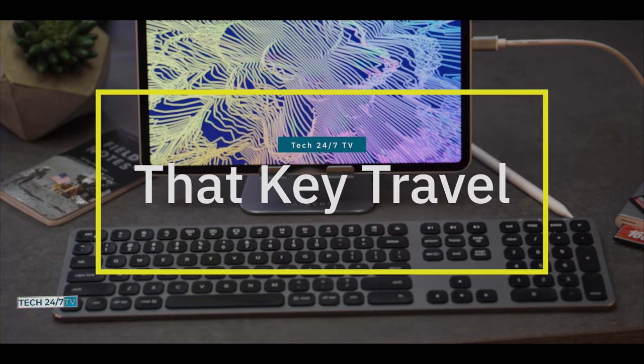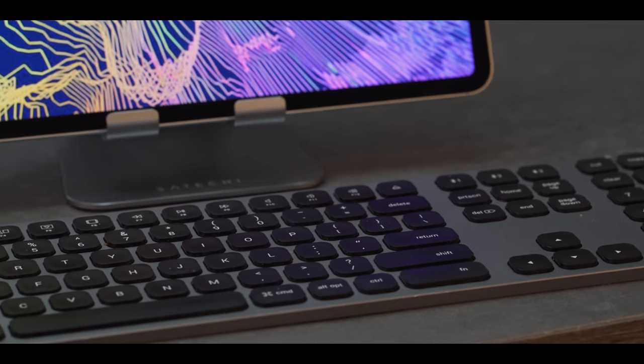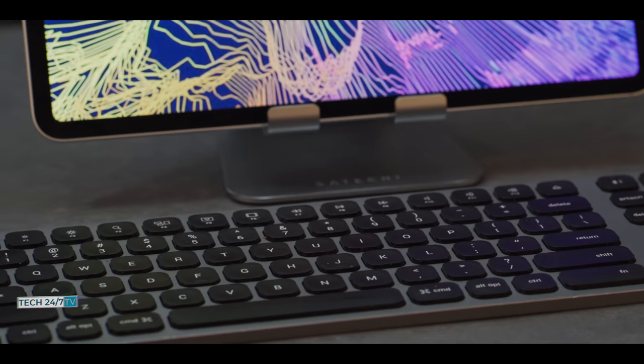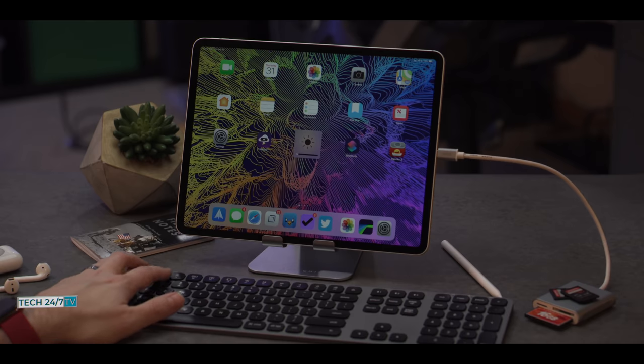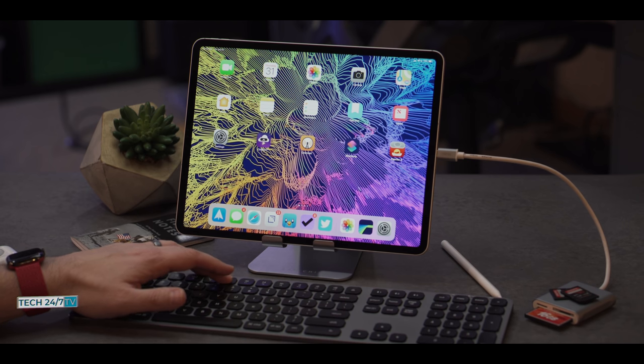My fourth must-have accessory is the most integral part of being productive on the iPad — the full-size aluminum keyboard from Satechi. It features the same styling as the R1 Hinge Stand we saw earlier and is available in several finishes. Importantly, you can connect to up to three devices with the touch of a button. It has great key travel, charges via USB-C, and the function modifier keys on the top row integrate with iOS after the keyboard is connected.